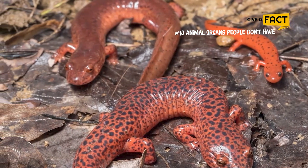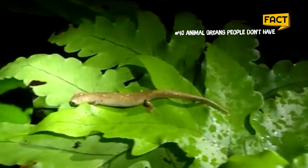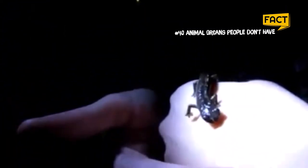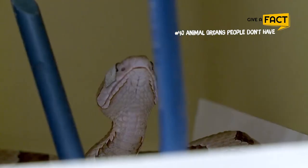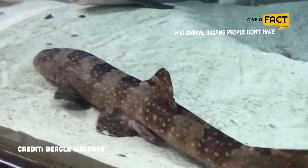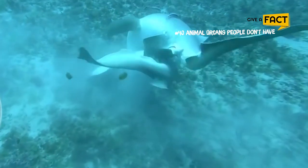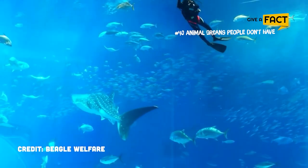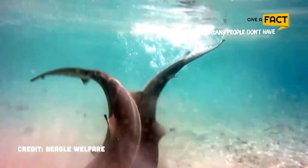Humans enjoy traveling and discovering new places, but occasionally our own bodies also surprise us. Consider the membrane known as the mesentery, which attaches the intestine to the abdominal wall. According to a recent study, the mesentery should be seen as a single organ rather than as disparate parts. However, it's even more surprising when it comes to animals. Welcome to Give a Fact, and you're watching Top Animal Organs People Don't Have.